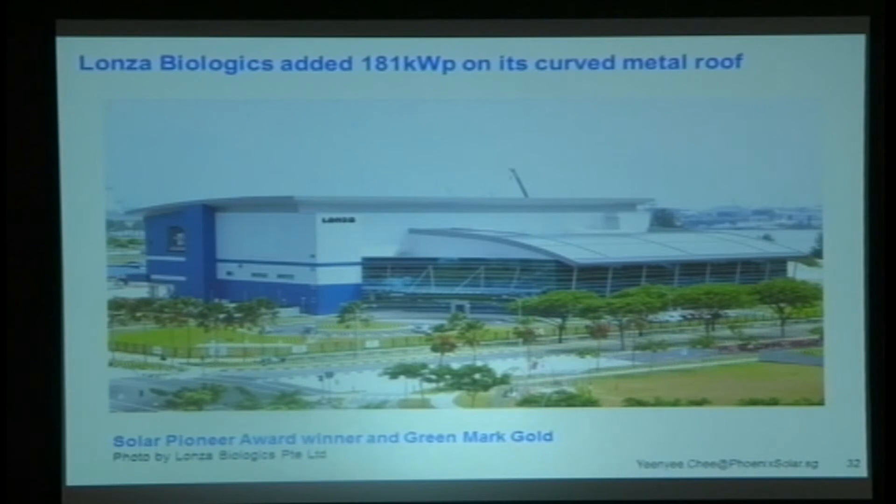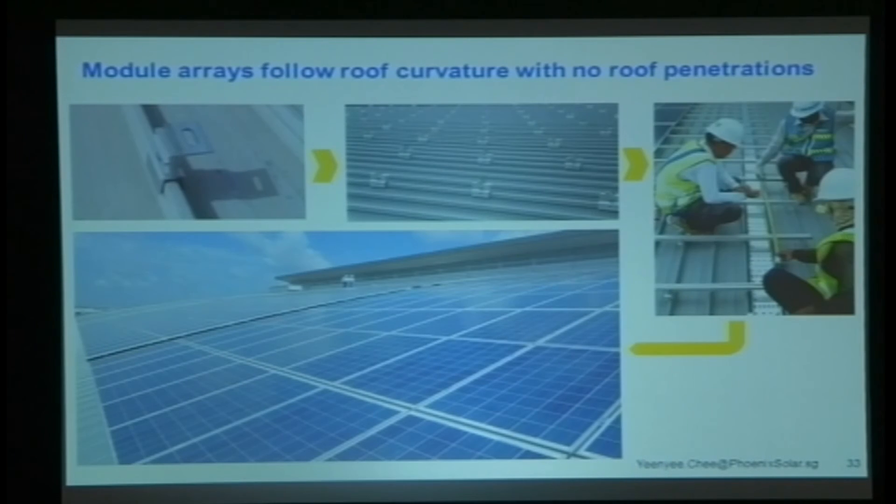Here's something we've done for Lonza, a pharmaceutical company. They've got a curved metal roof — calzip or clip-lock type. Because they've got that standing seam, we just put the clamps straight through, attached the structures, and you get this beautiful roof installation that follows the curvature of the building.